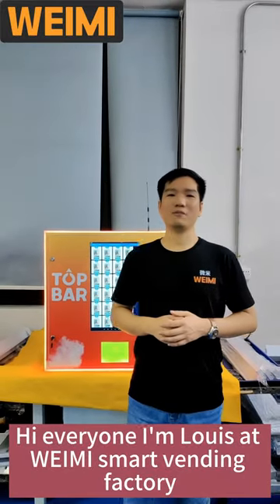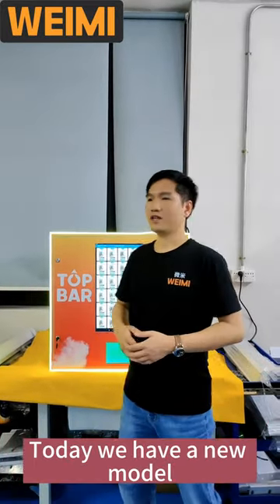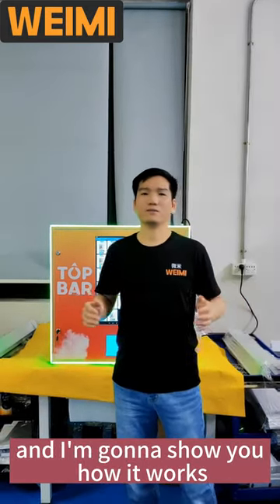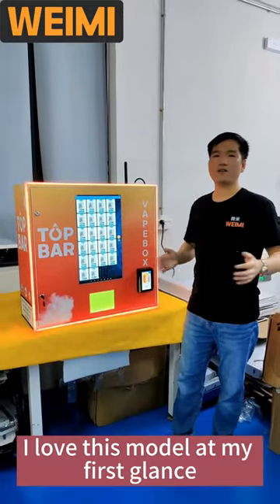Hi everyone, I'm Louis at Veimi Smart Winding Factory. Today we have a new model and I'm going to show you how it works. I love this model at first glance.